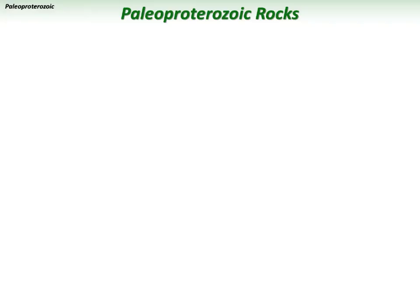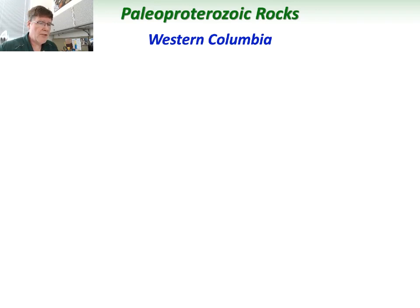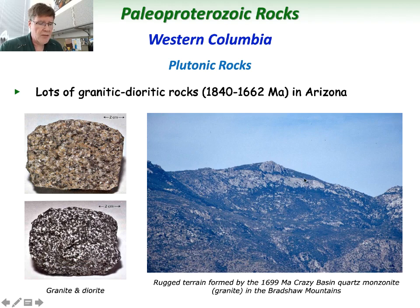Other rock types abundant in Paleo-Proterozoic geology across western Columbia include plutonic rocks of different compositions — mainly granites and diorites, the more felsic and intermediate plutonic rocks. These range in age from as old as 1,840 million years down to about 1,662 million years. They're very common in places like the Bradshaw Mountains of central Arizona. The Crazy Basin Quartz Monzonite — essentially a granite — has an age of about 1,699 to 1,700 million years old, forming much of the higher Bradshaw Mountains to the west of I-17.